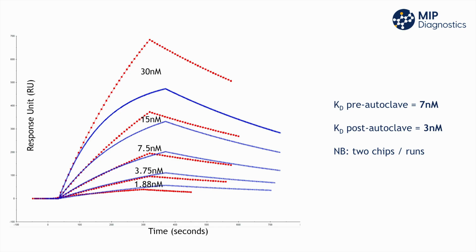To demonstrate this, MIP Diagnostics have carried out various experiments, including autoclaving MIPs to 121 degrees Celsius and testing their affinity both pre- and post-autoclave. The results have shown a consistent affinity within experimental error, showing that the high temperature does not impair their structure or performance. These robust features enable MIP-based sensors to be used in various different settings, spanning multiple different industries.